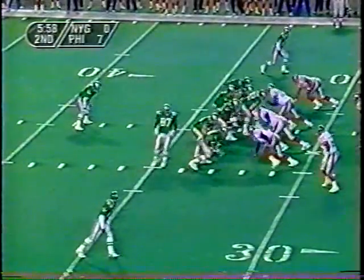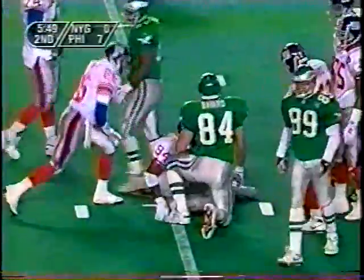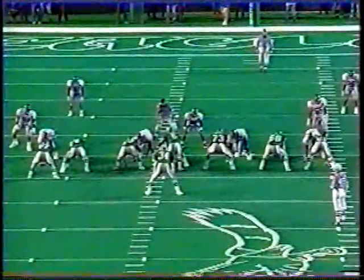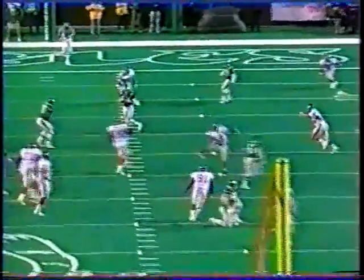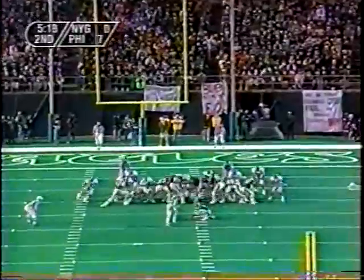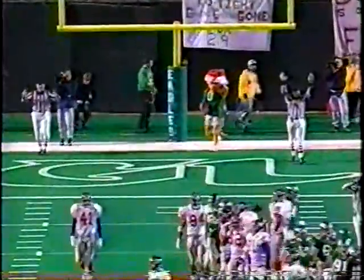Third and nineteen, Brister. Pass to Bavaro to about the 13 — very near a first down for the Eagles. Bavaro is an amazing player; it's amazing he's even playing this game. Brister was so happy Bavaro was playing because against the zone he has a good feel for where other defenders are — he'll always find a lane and area for you to throw into. Didn't get the first down, so Eddie Murray will try from 32 yards out — and he hits it. The Eagles lead 10 to nothing.